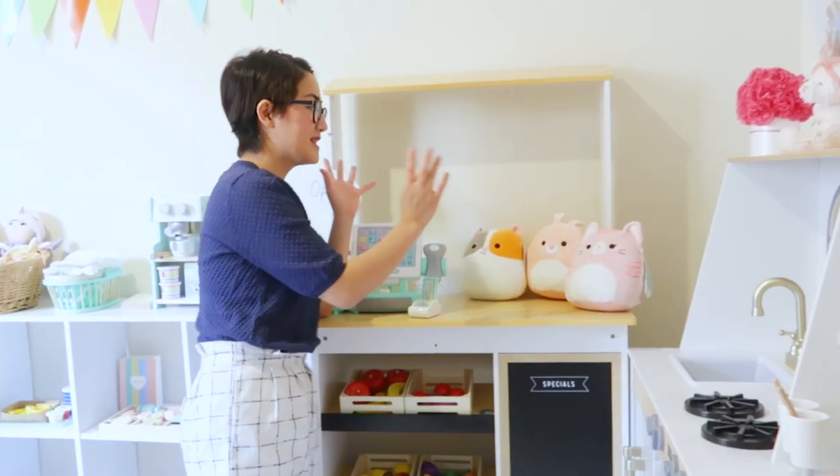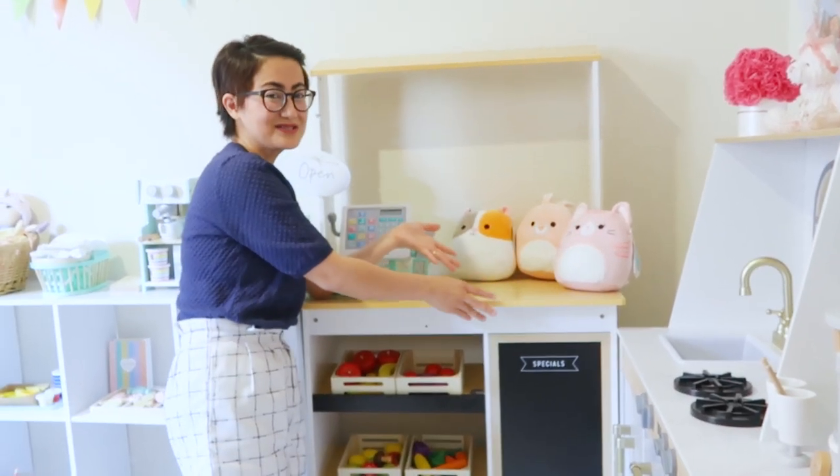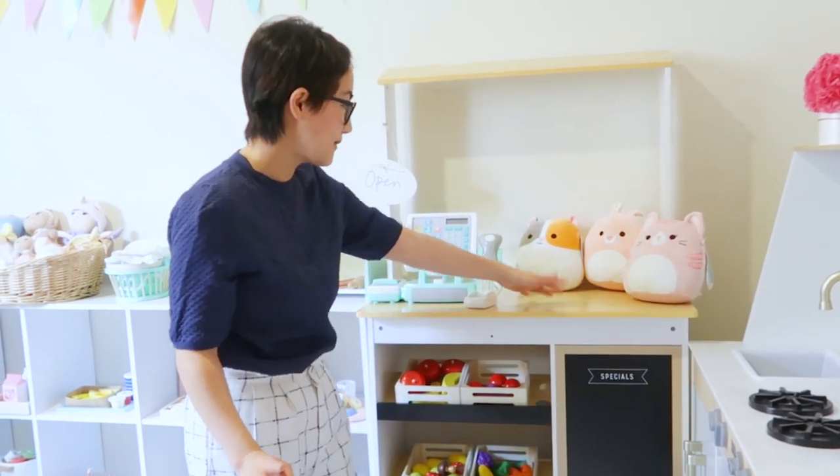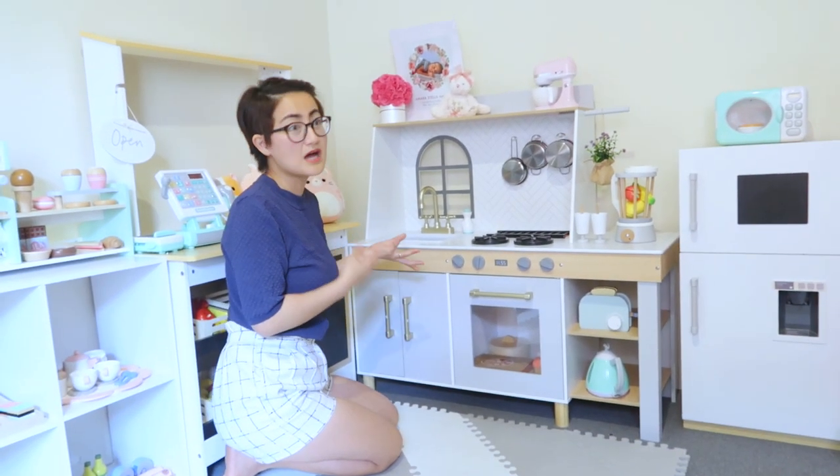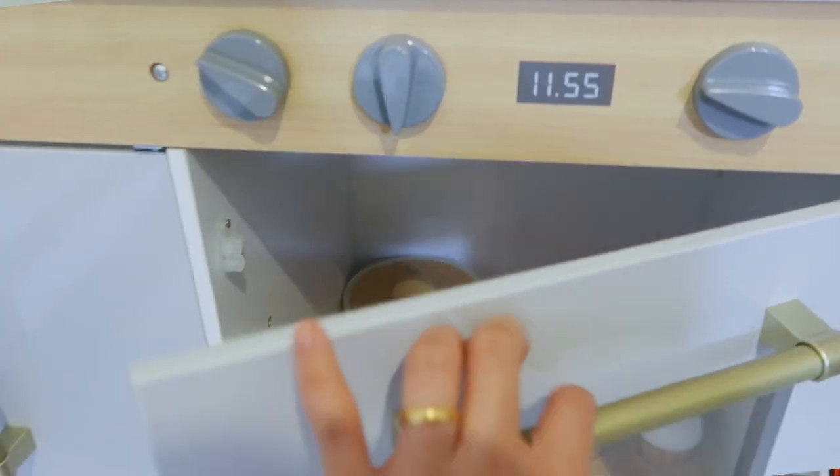So, if you want stuffed rice naman, nagbebenta rin si Amara ng squishmallows. Si Mika, thanks for letting Amara borrow your squishmallows. In her kitchen area naman, last year pa ito kasi regalo namin ito nung first birthday niya. So, nothing new.